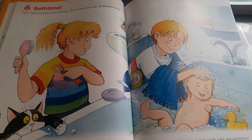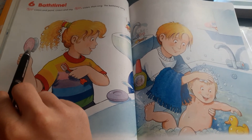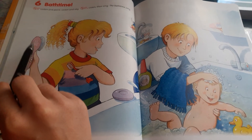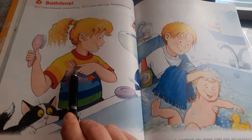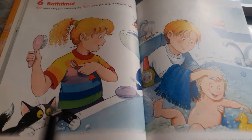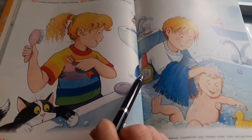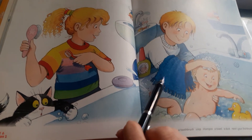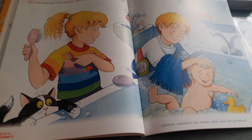Zkusíme to ještě jednou? Takže Polly říkala všechno třikrát: here's your toothbrush, here's your hairbrush, hairbrush, hairbrush. Pak říkala: here's your toothbrush, toothbrush, toothbrush, bath time fun, splish splash. A Jack to pak říkal po dvojicích: here's your soap and shampoo, and here's your towel and a duck. Tak a určitě to zvládnete sami!